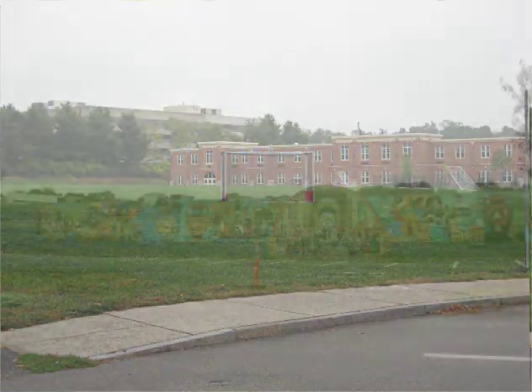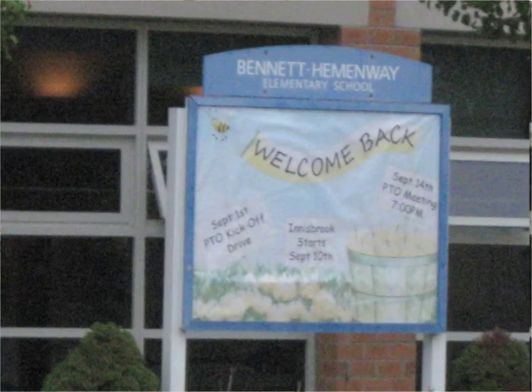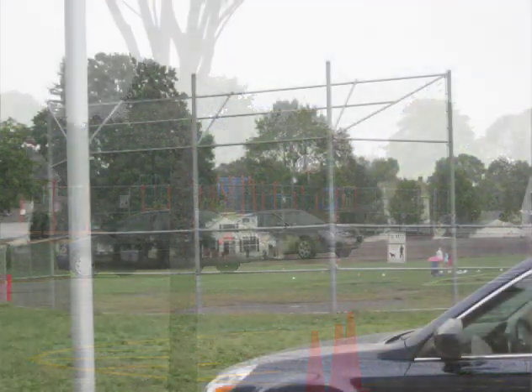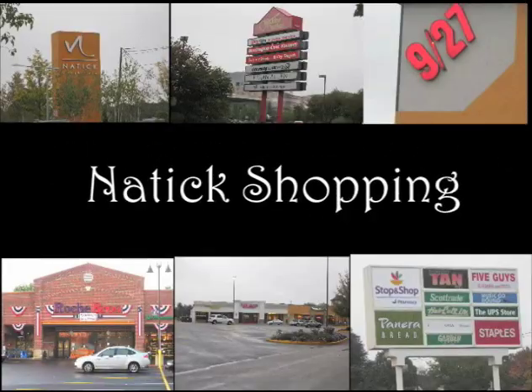In North Natick, we find Wilson Middle School, and a short distance away is Benham Elementary. Natick provides many shopping venues.